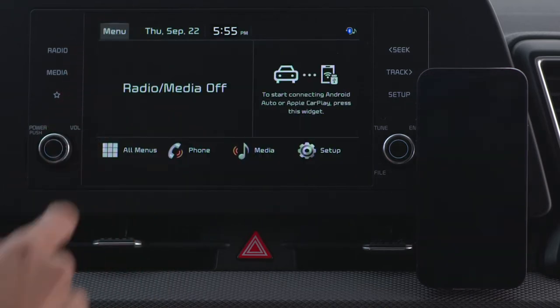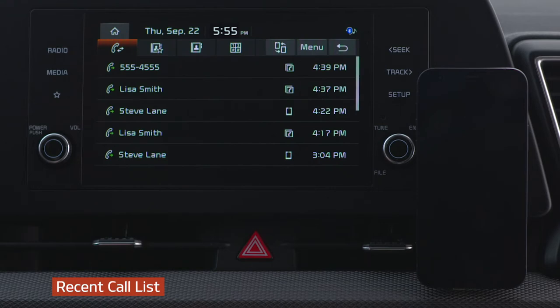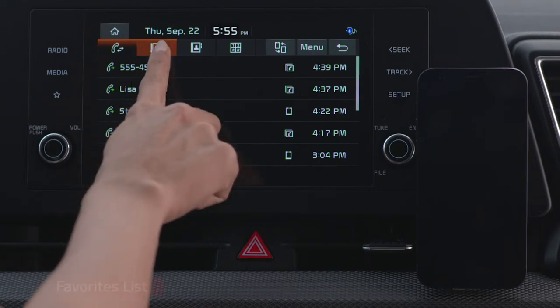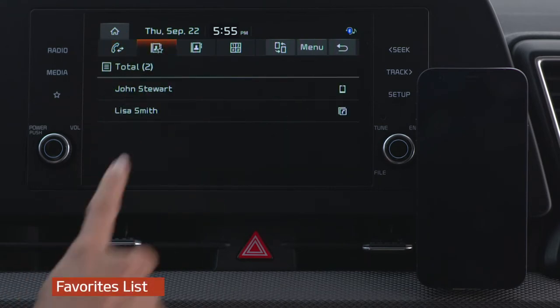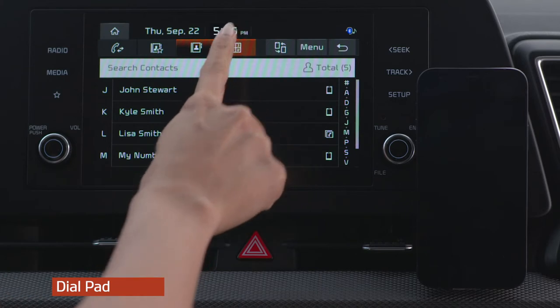Now let's review the ways to make a call from the phone screen: dial from the recent call list, from the favorites list, dial a contact, and using the dial pad to manually enter each digit.